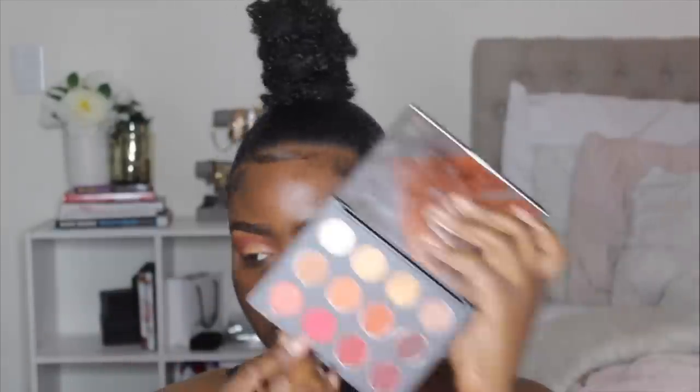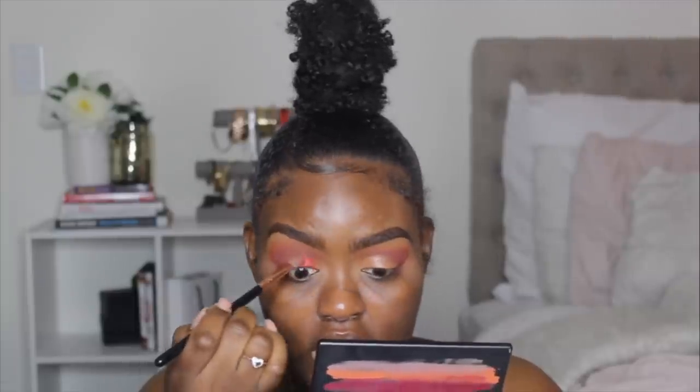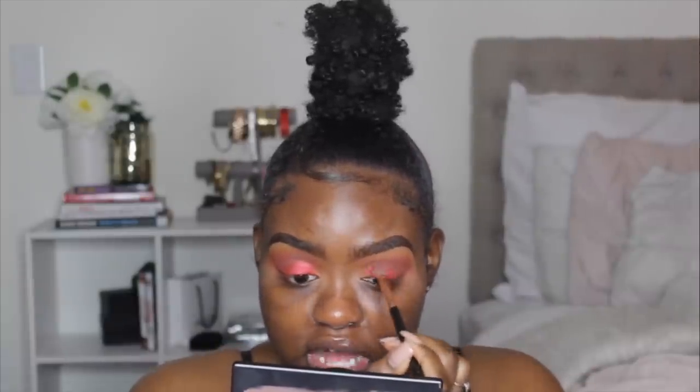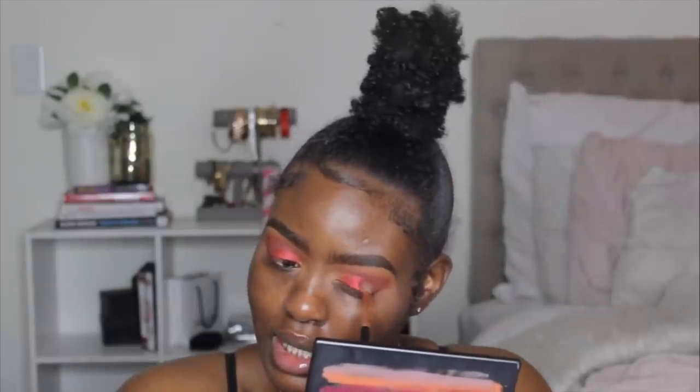Now that my eyelids are re-primed, I'm taking this color right here and it's going to go over my whole eyelid. My thoughts on this palette: I am so happy that MAC did this because it was needed. I'm happy they brought both a colorful palette and a neutral palette, because not everybody wants to do these types of colors. I also like that the palettes aren't bulky, so if you're a traveling makeup artist these will be really good for your kit. And they put a mirror in the palette — y'all really did that!